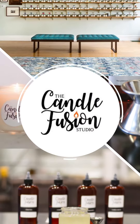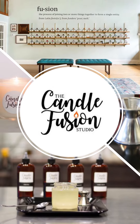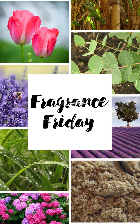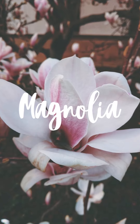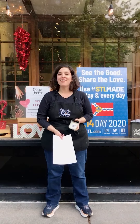Hello dear friends, it's Deanna at the Candle Fusion Studio and it's time again for Fragrance Friday. Today we are going to talk about the special fragrance of magnolia — those big beautiful blossoming trees that come out in the spring have such a wonderful fragrance, floral and sweet with a hint of citrus, they say.